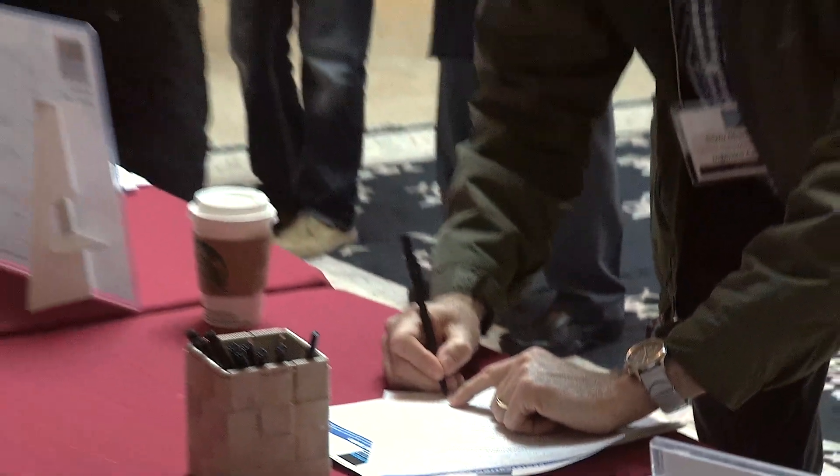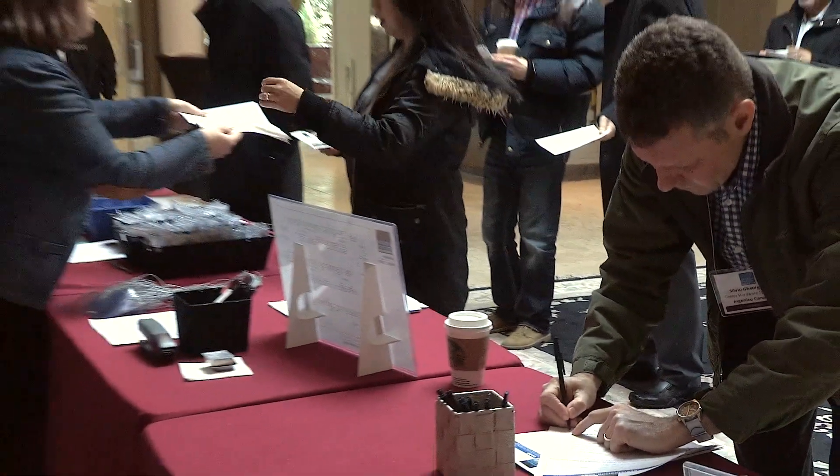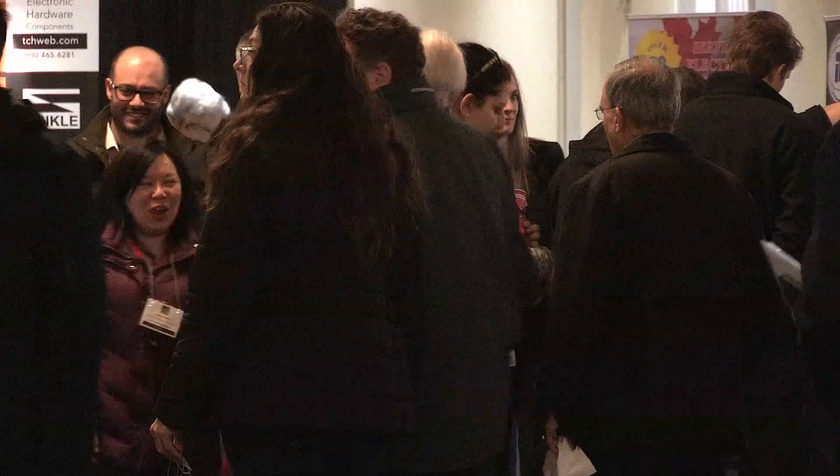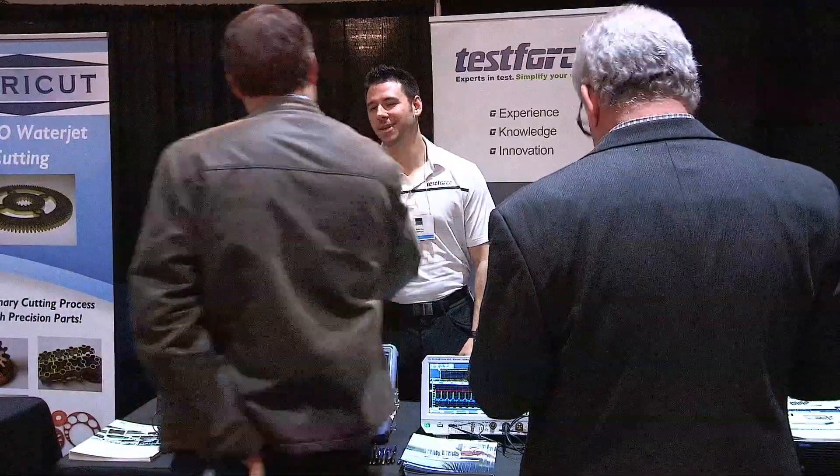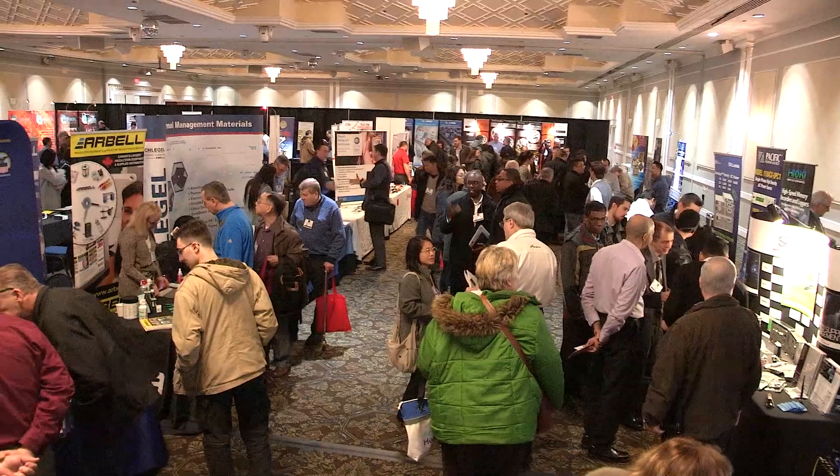From 10 to 4, attendees can enter free of charge and have access to free parking. The shows bring up to nearly 600 attendees. So if you're targeting experts in engineering, management, design, production, purchasing and procurement, R&D or maintenance and service, then book your next show with Eptek.